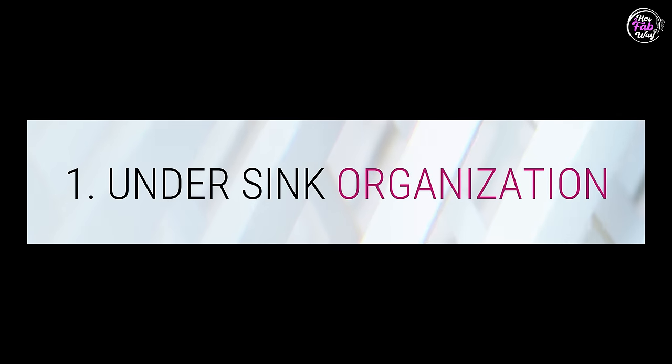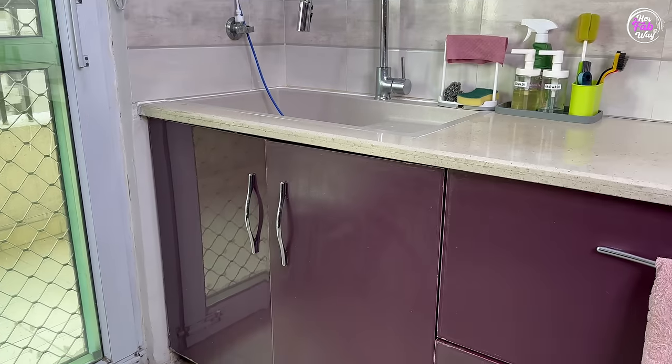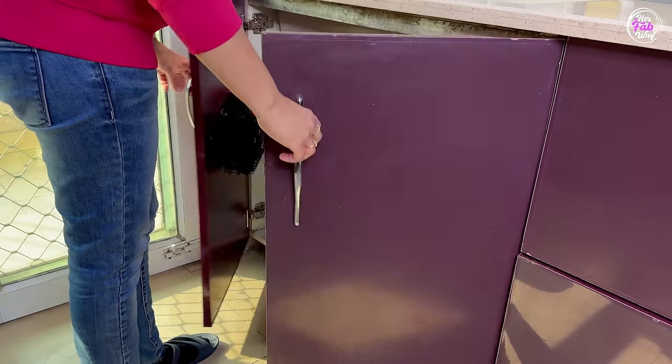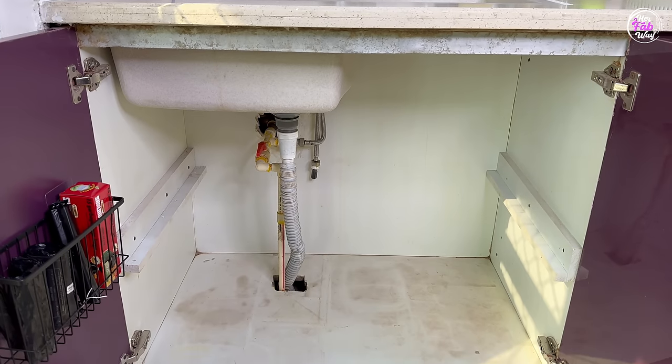First of all, let's talk about the cabinet under the kitchen sink. Our kitchen sink underneath the space is quite under-utilized. We generally give it the dustbin or cleaners and all. But we can convert this space very easily into a storage space.